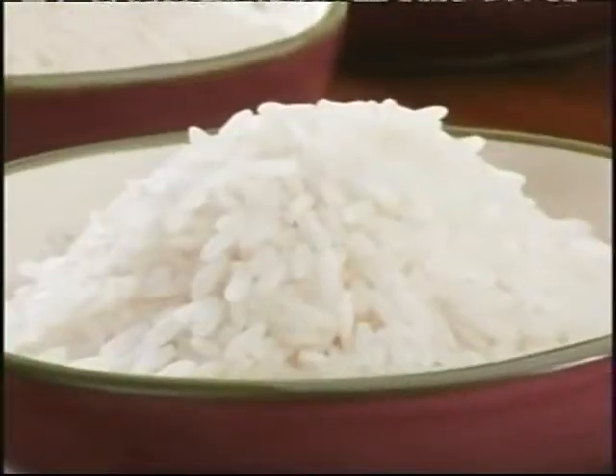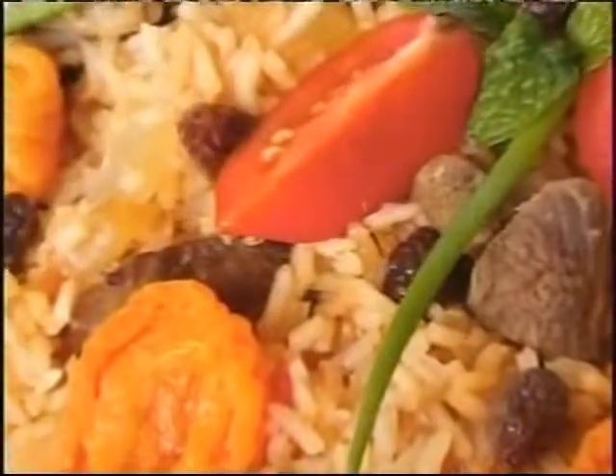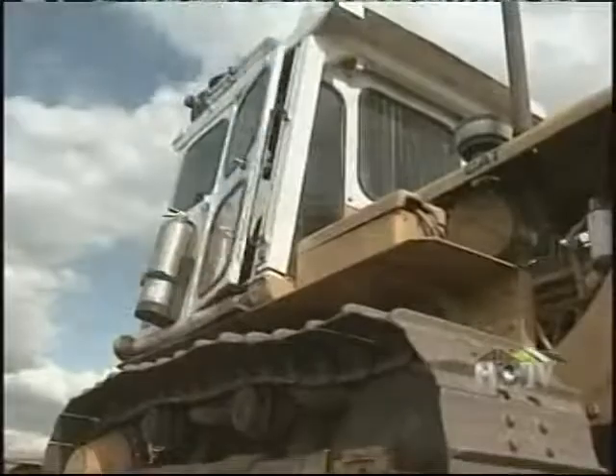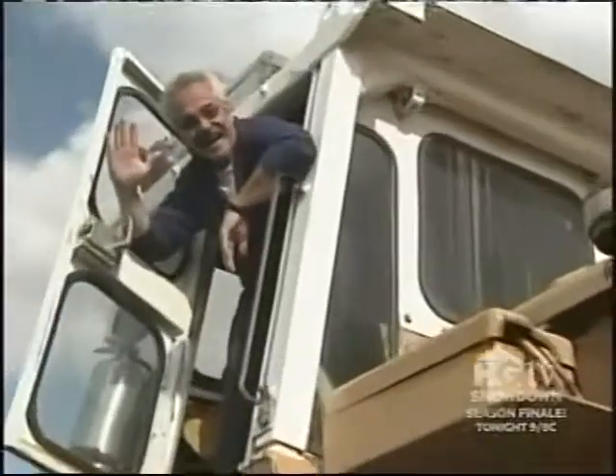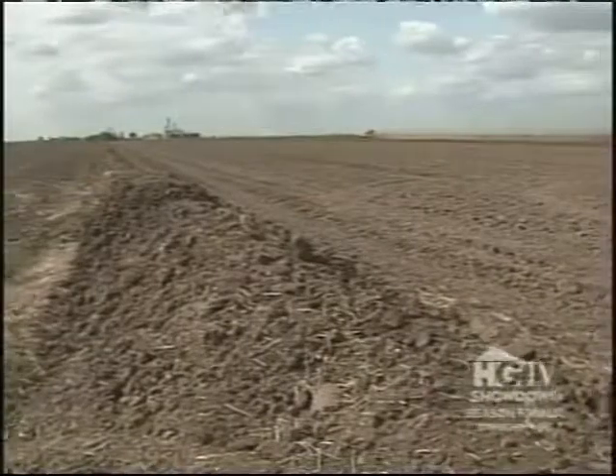I just love rice. It's the perfect complement to just about any meal. And to better appreciate and understand how the happy little grain grows, I've plowed my way over to see Jessica Lundberg at the Lundberg Family Farms in Richvale, California.